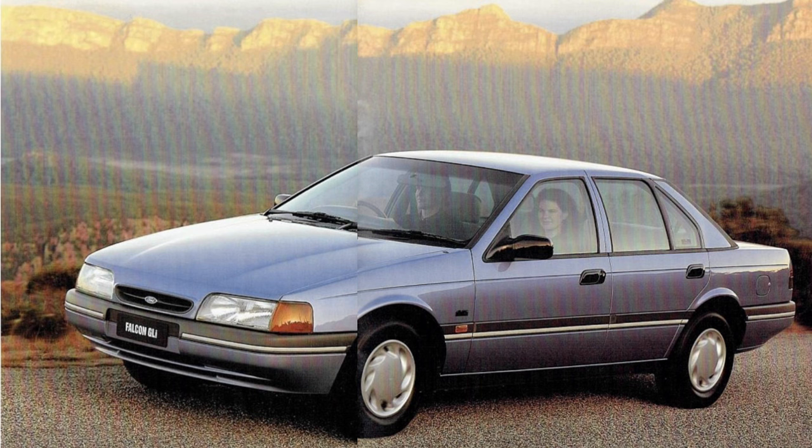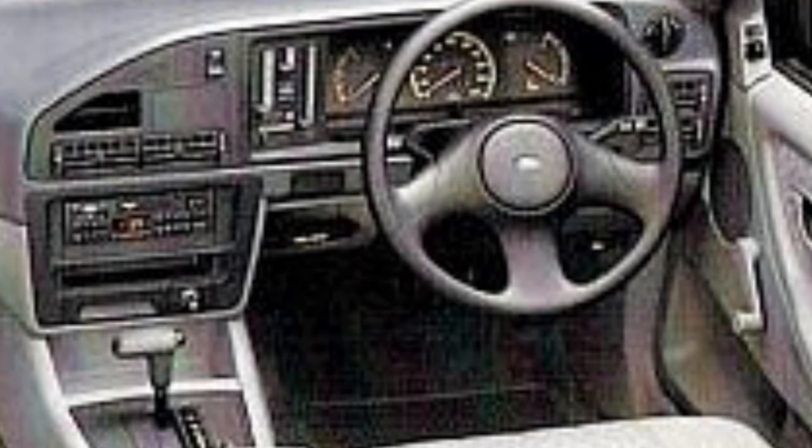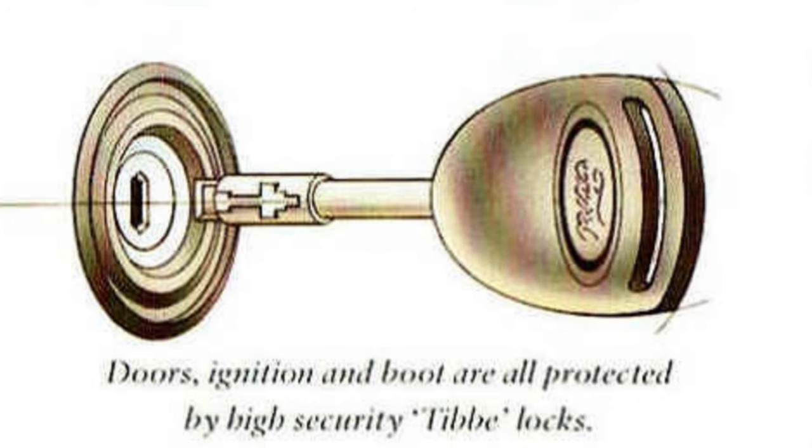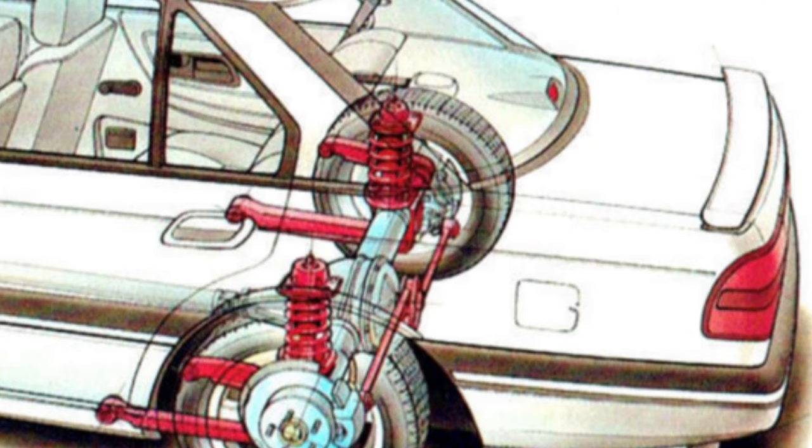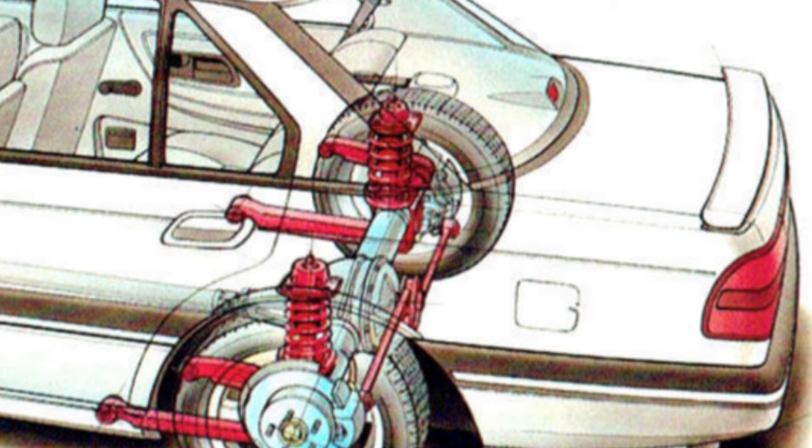The GLI had the standard 14-inch steel wheels with hubcaps. They also featured power steering as standard, adjustable steering column, remote boot release, the SmartLock remote keyless entry system with immobiliser, AM-FM radio cassette, and the plastic fuel tank, which had been debuted back in the XD days.